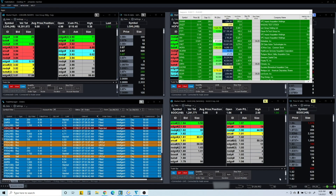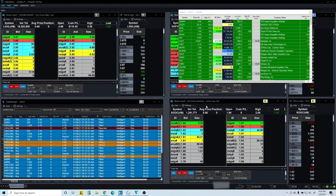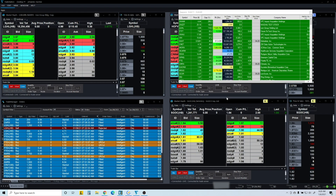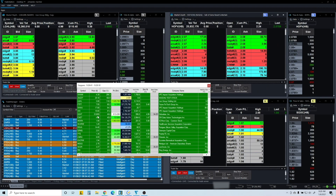Hey guys, welcome to the recap. Today is the 8th. My bad about yesterday — I didn't do a recap, just been busy with work and stuff. I'll try to do a recap every day, maybe every other day for sure. Yesterday was a green day as well, so let's go over the watch list.